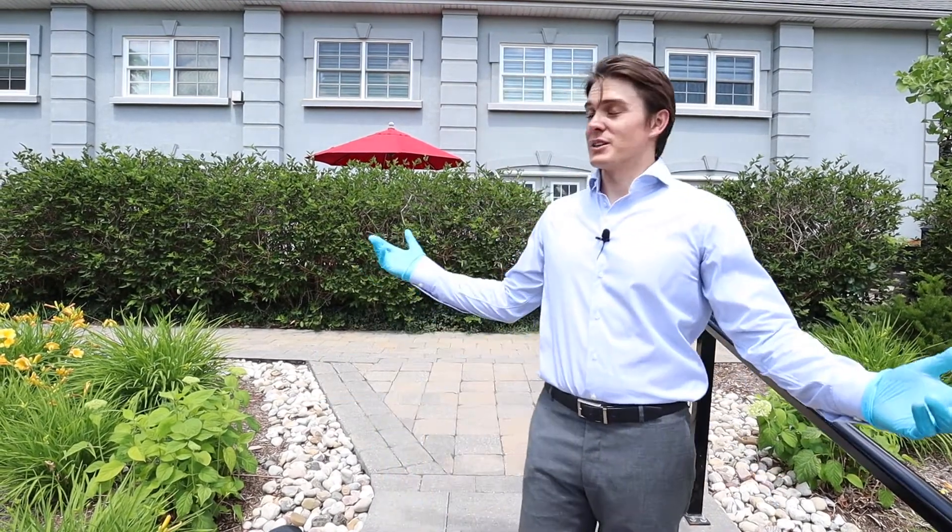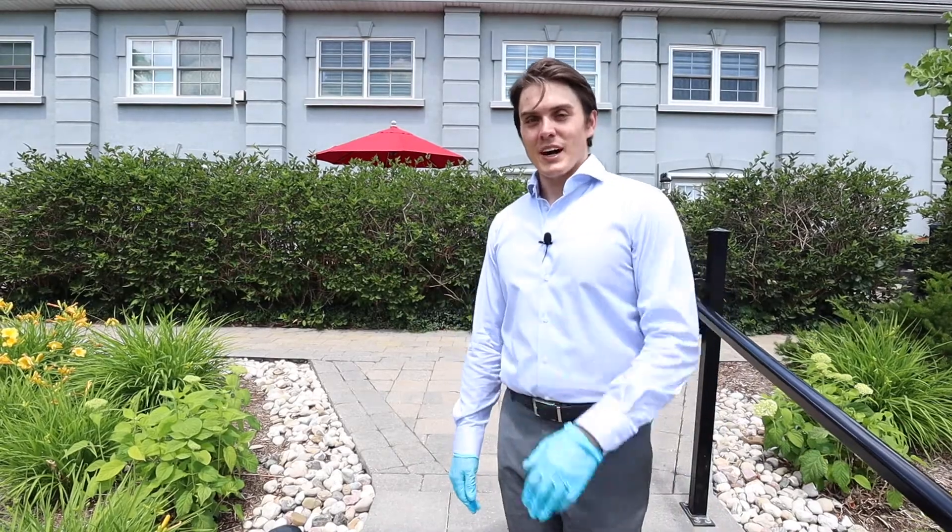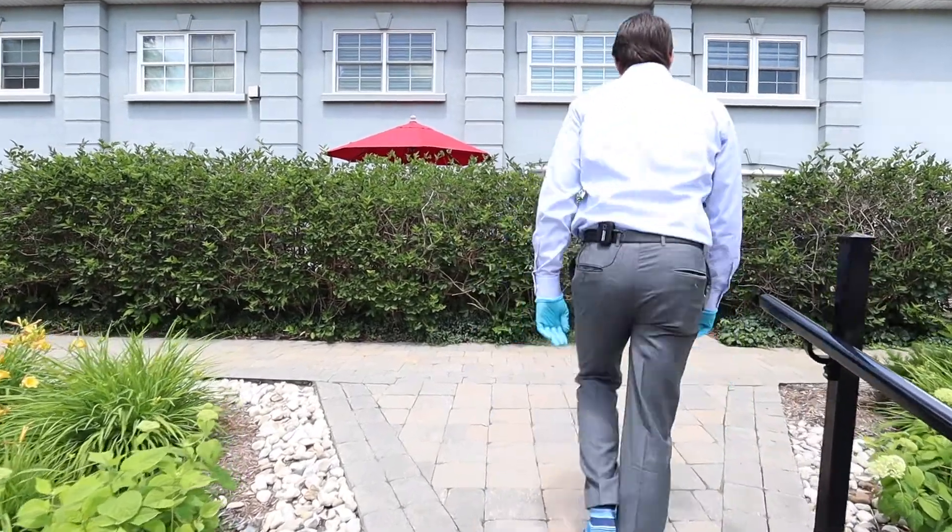Hey guys, welcome to unit 4, 12 Glasgow Street here in beautiful picturesque Guelph. If you want to follow me inside, we'll show you off the patio space before we see the rest of the house.